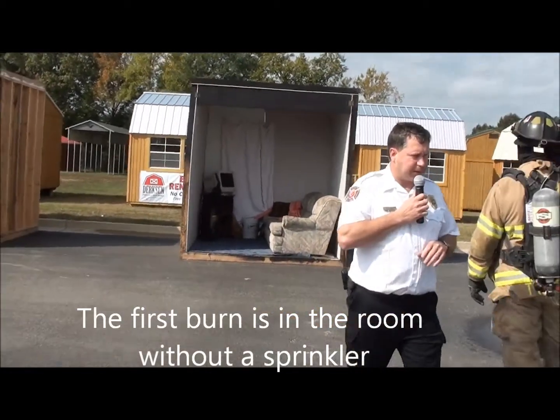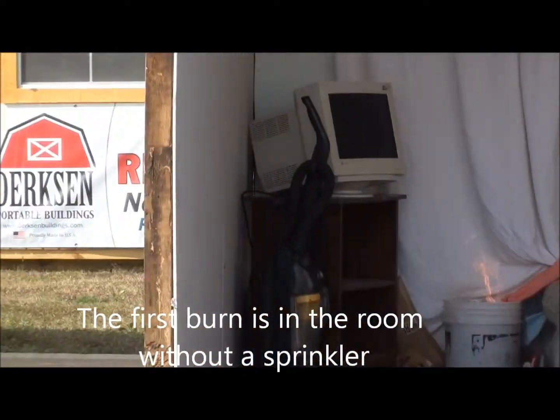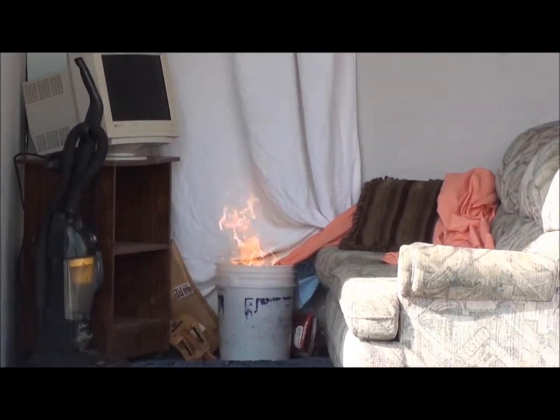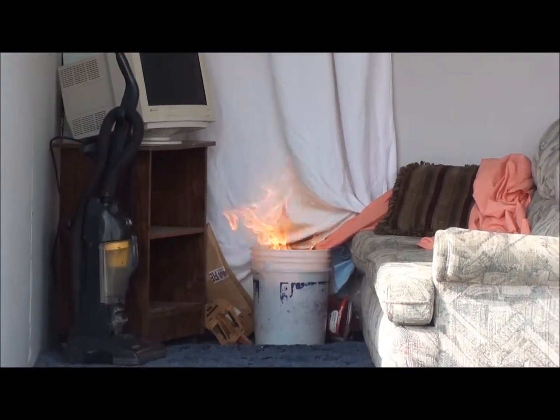It has a smoke detector in there, so everybody — what do you do kids when you hear a smoke detector? We can see the fire there. The smoke detector goes off even before you can really see any smoke. The smoke detector sees the smoke and it goes off.